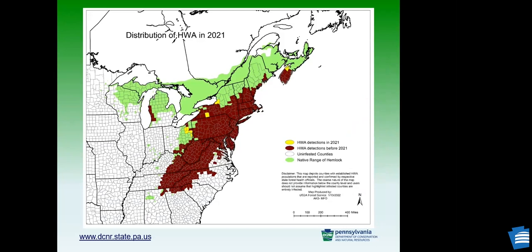This is a distribution map of the hemlock woolly adelgid from 2021. As you can see, most of the native range of hemlocks is infested, except in the northern part. In total it can be found in 20 states in the US and two provinces in Canada. In Pennsylvania, although the map shows three counties not infested, two of them were already infested by 2022. The only county not currently infested is Crawford County.